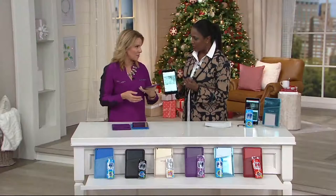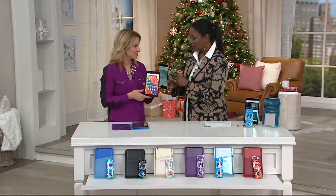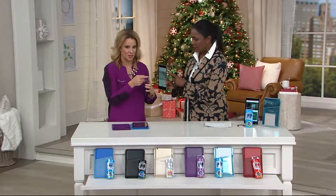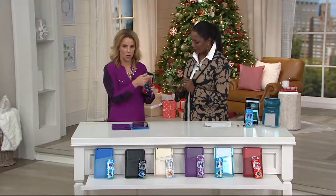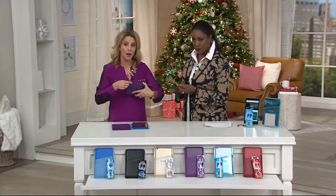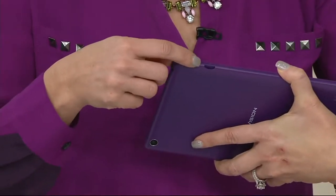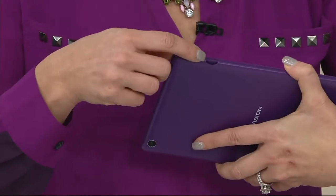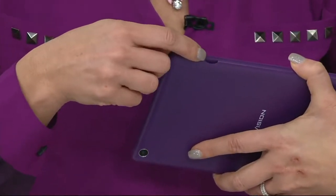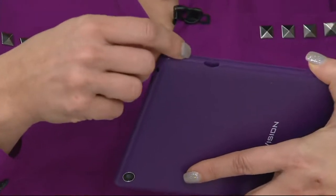Great for the kids when they're gaming, watching videos on YouTube or Facebook. There's a volume rocker on the side along with your power button. I love that they've made it so easy to upgrade the memory — it comes with 16 gigs of memory included, which is pretty substantial. But if you want more for your pictures and videos, you can pop in an additional micro SD card and upgrade up to another 32 gigs.